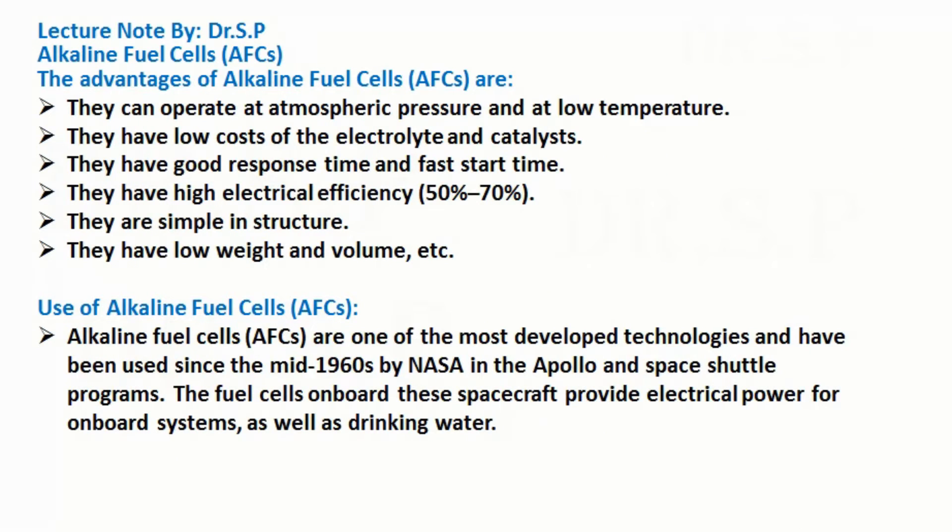The advantages of alkaline fuel cells are: they can operate at atmospheric pressure and at low temperature; they have low costs of the electrolyte and catalysts; they have good response time and fast start time; they have high electrical efficiency; they are simple in structure; and they have low weight and volume.